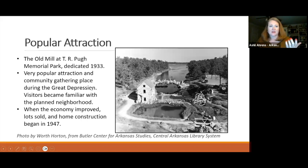The mill and park were dedicated in 1933 and became very popular immediately. During the Great Depression, when homes couldn't be built and lots couldn't be sold, people in the area were happy to have this beautiful park. It helped them become familiar with North Little Rock, which hadn't been very residential before. When the economy improved, lot sales began and construction started in 1947.